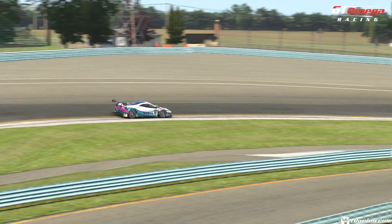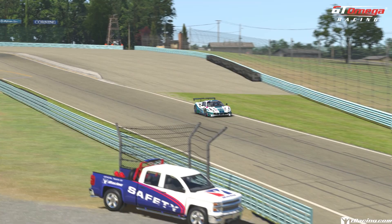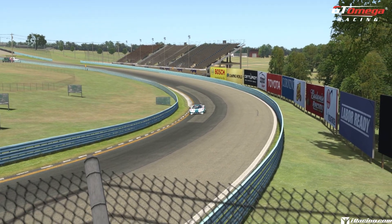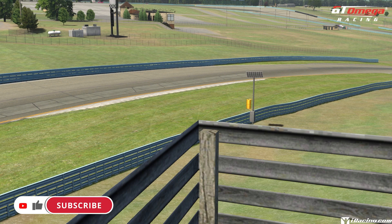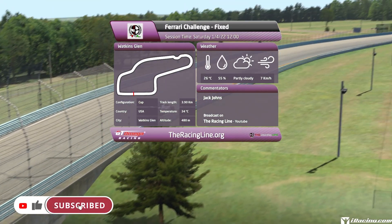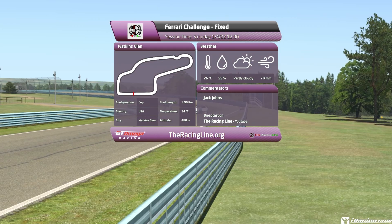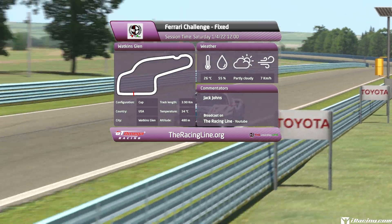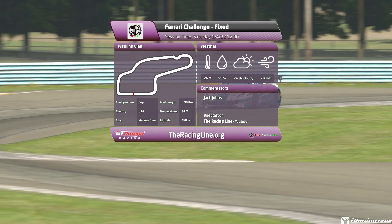Hello guys and girls, welcome back to the Racing Line for another circuit guide here on iRacing. This is week 11, the second to last week of Season 4 2021 in the Ferrari Challenge D-Class Fixed Series, with me driving the brand new Ferrari 488 GT3 Evo 2020. This week's circuit, we are around Watkins Glen, the cup layout. The date and time is set to the 1st of April 2022 at 12 o'clock in the afternoon to match the official times on the Season 4 calendar.